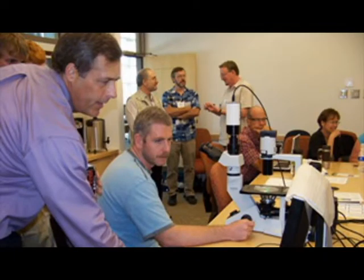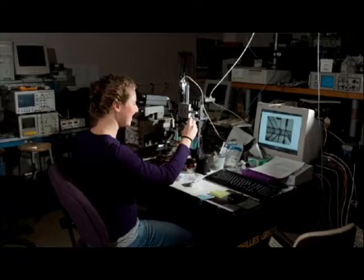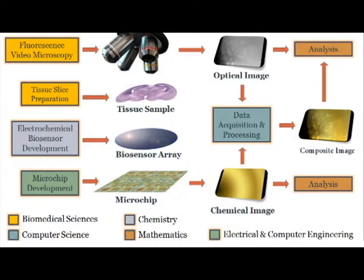CSU faculty and fellows from the departments of biomedical sciences, chemistry, electrical and computer engineering, mathematics, and computer science are developing a hybrid imaging system for tissues that combines traditional optical microscopy with chemical imagery gathered from a novel biosensor array.